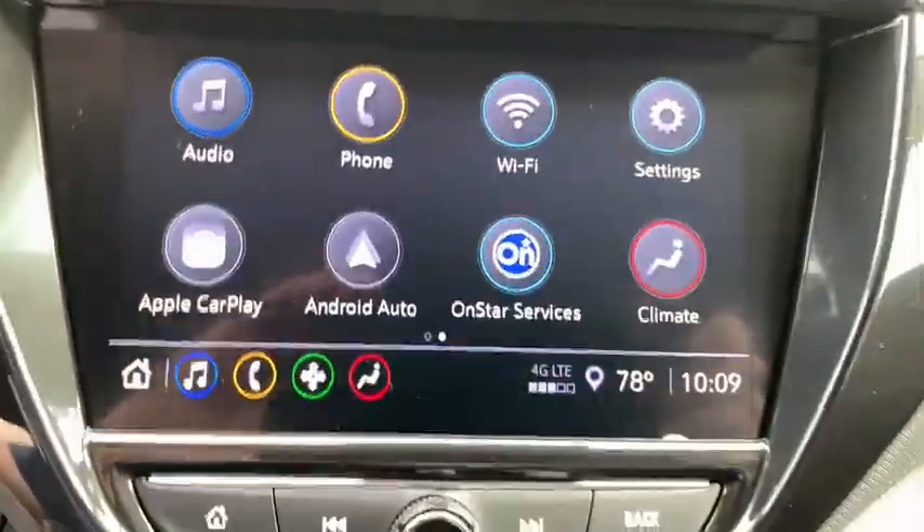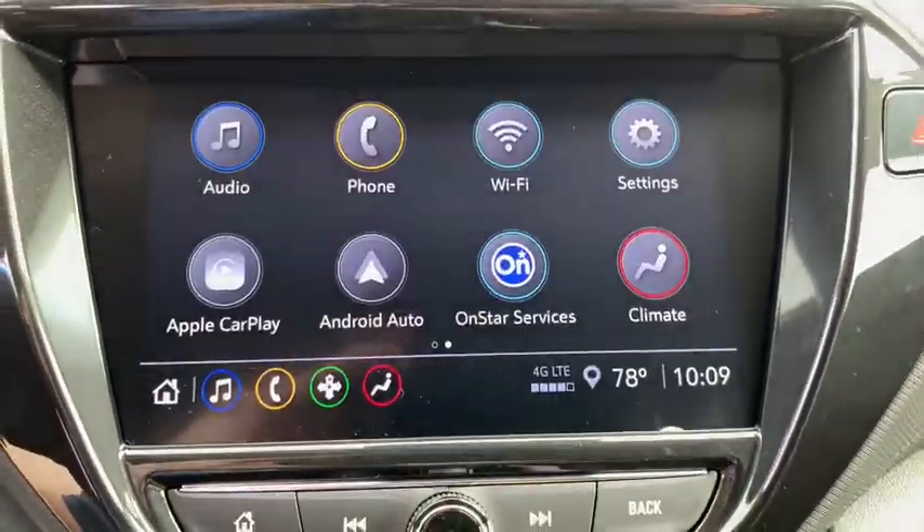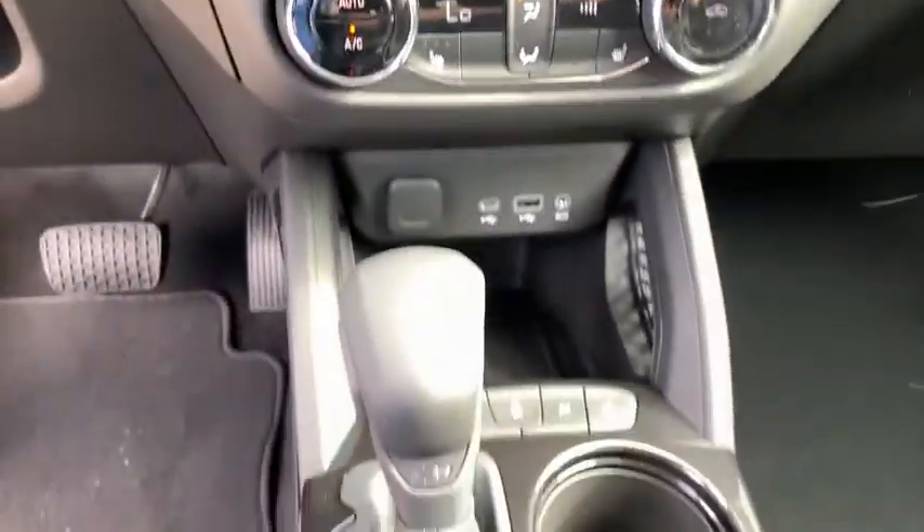Electronic stability control, heated front seat, tachometer, brake assist, panic alarm, auxiliary power outlet, remote keyless entry.